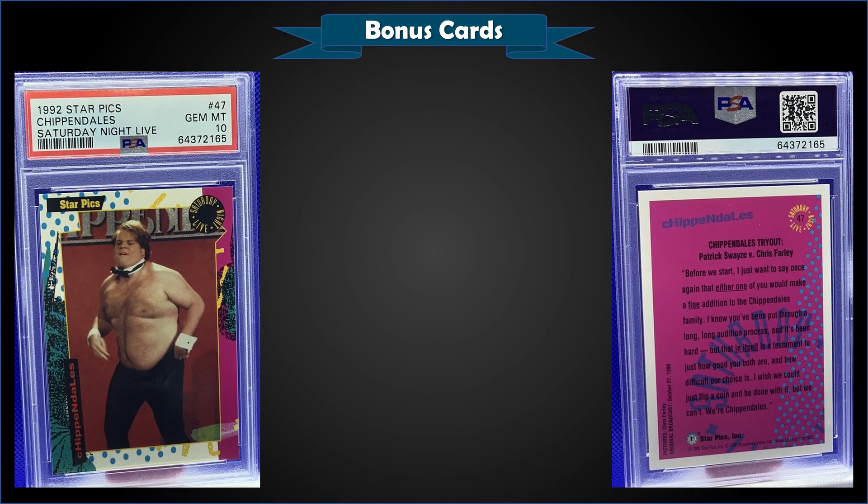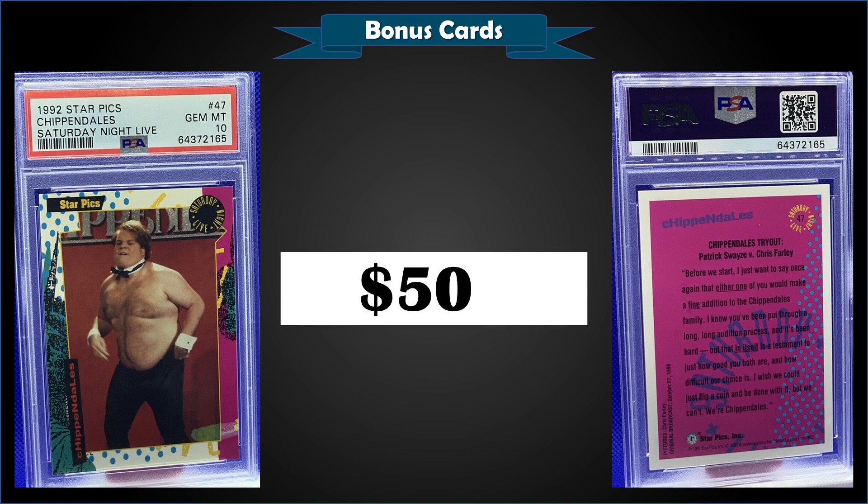First up from 1992 Star Picks, we have a Saturday Night Live Chippendales Chris Farley card graded Gem Mint PSA 10. That was a fixed price sale for $500. In a Gem Mint slab, this is a low pop of only two.